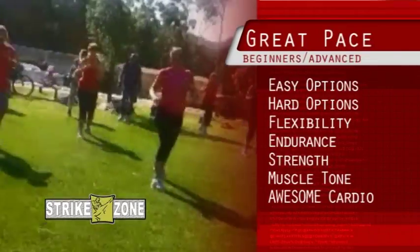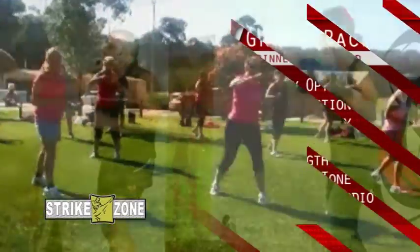It's a great way to improve your flexibility, endurance, strength, muscle tone and your cardio endurance.